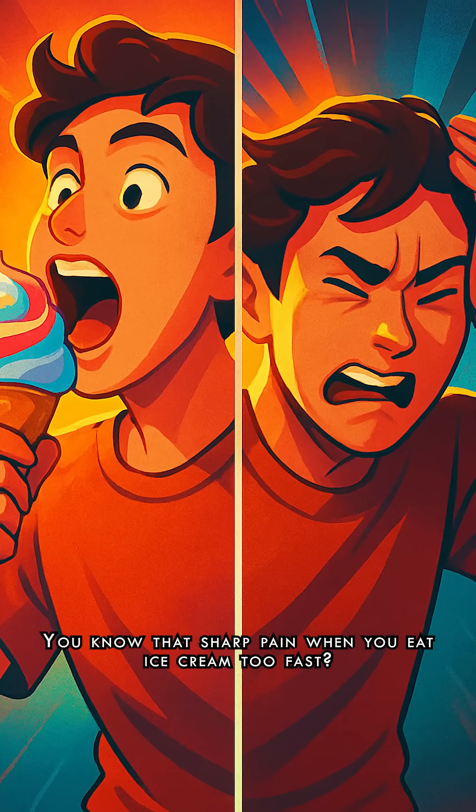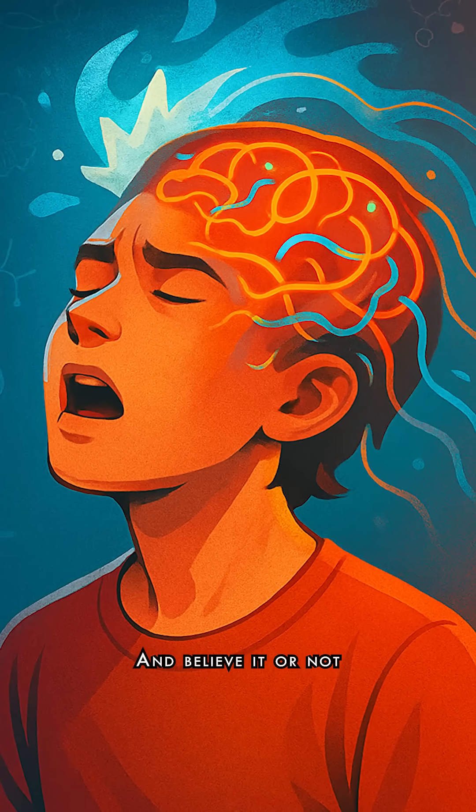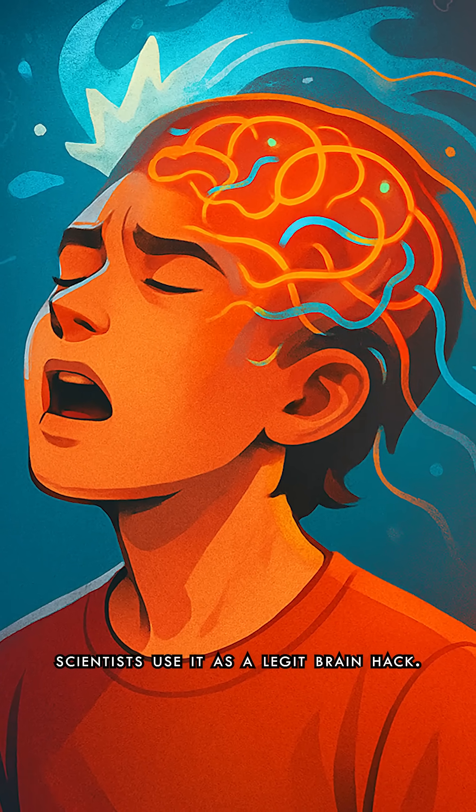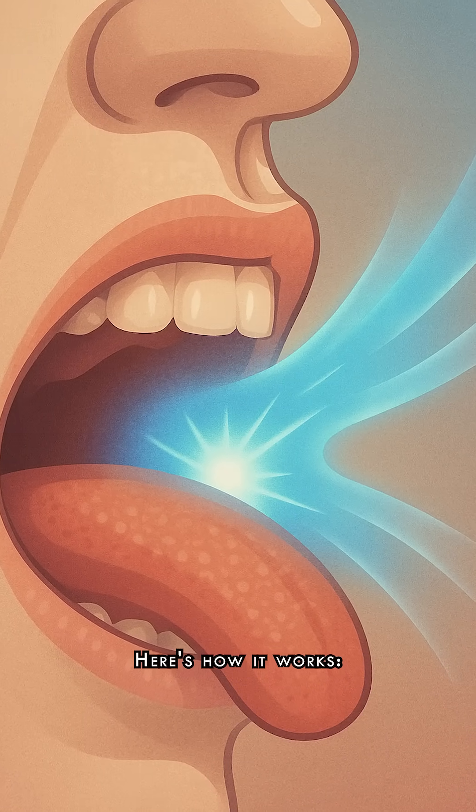You know that sharp pain when you eat ice cream too fast? That's brain freeze. And believe it or not, scientists use it as a legit brain hack. Here's how it works.